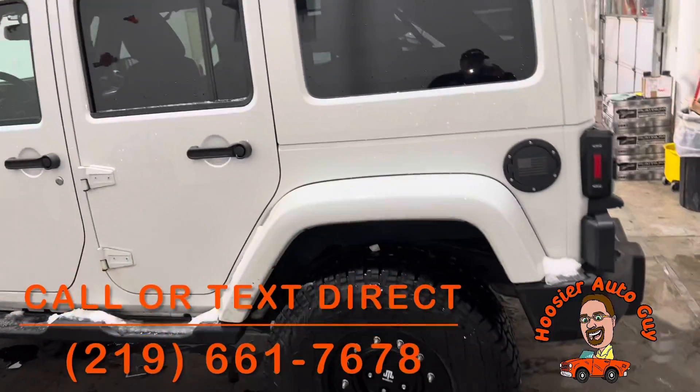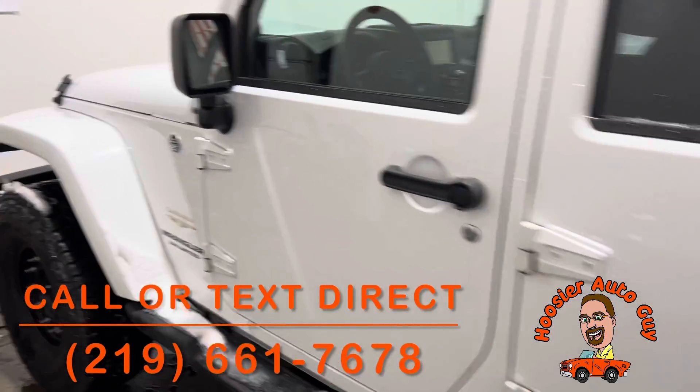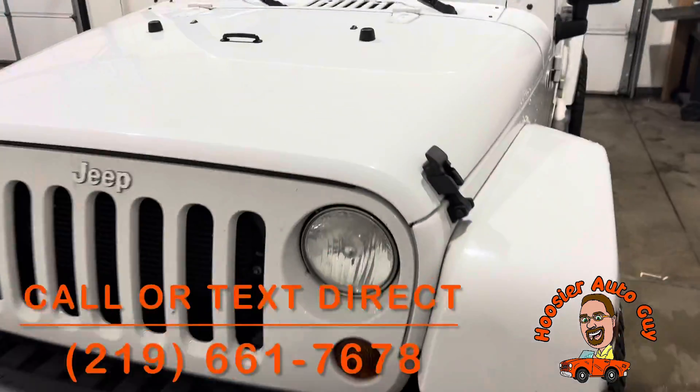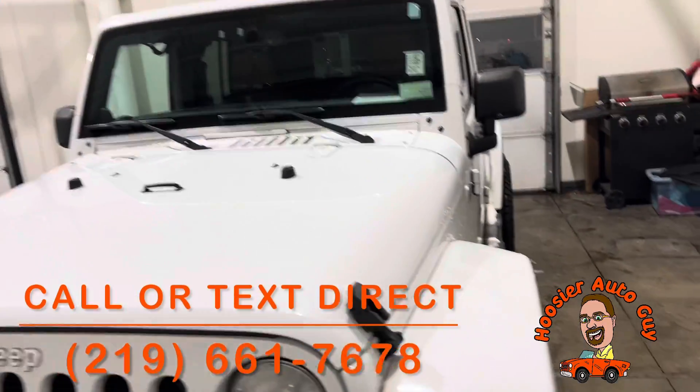Just thought I'd show it to you — something you might be interested in. I can find out what the market pricing is on it for you and all that. With all the stuff we've had, this could be something nice to have. It's a little tight in here to try to get you all the views and everything, but it looks pretty decent here.